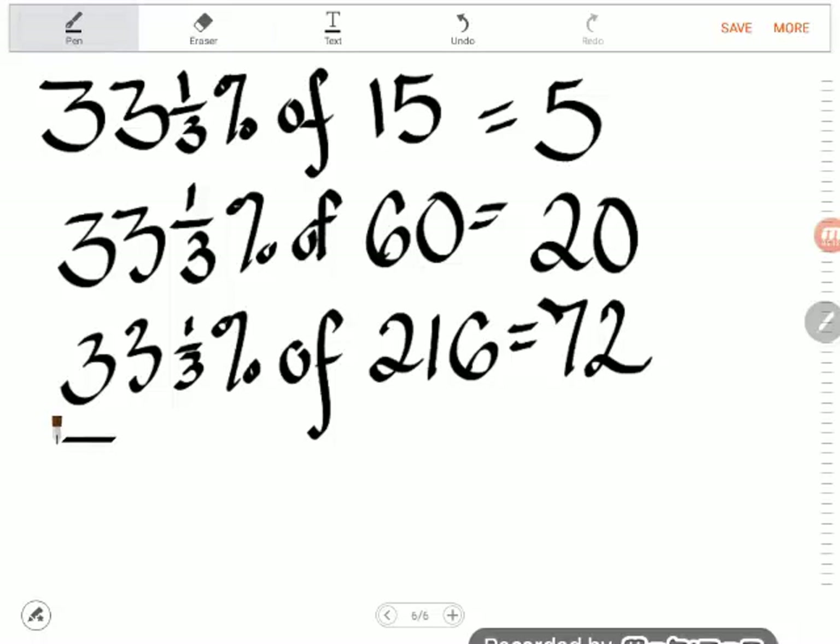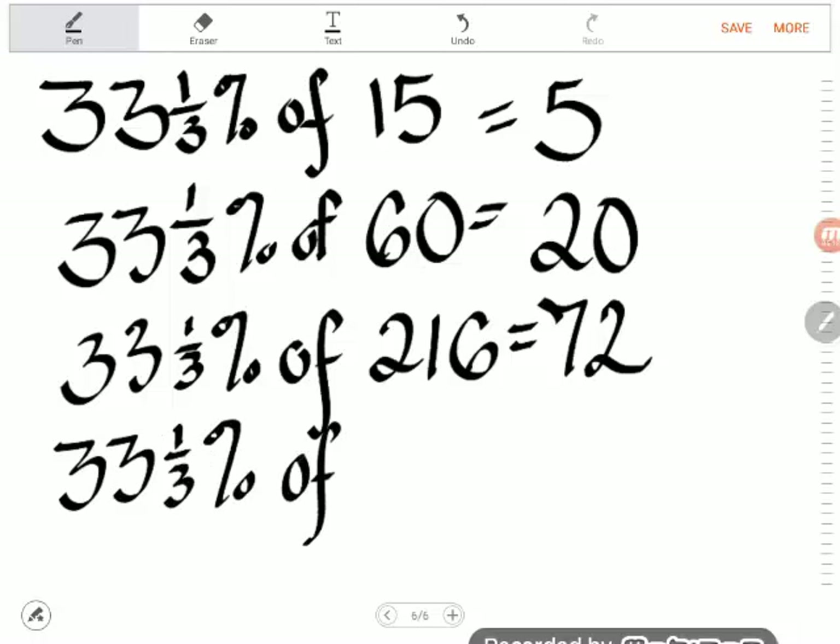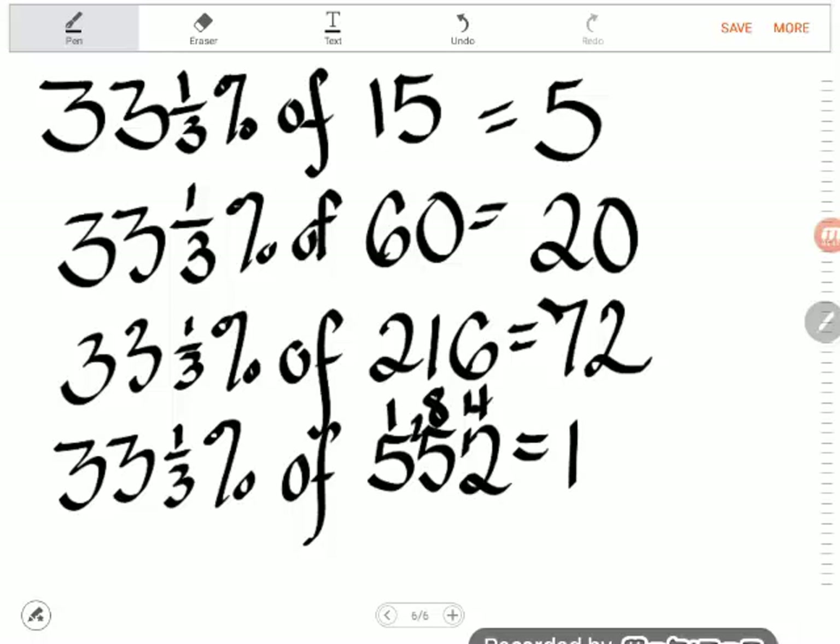Let's do one more to show what happens when it doesn't work quite so nicely: 33 and 1/3 percent of 552. The trick is it's just a third, so divide by 3. Three goes into 5 once remainder 2, three goes into 25 eight times remainder 1, three goes into 12 four times — so 552 divided by 3 is 184.